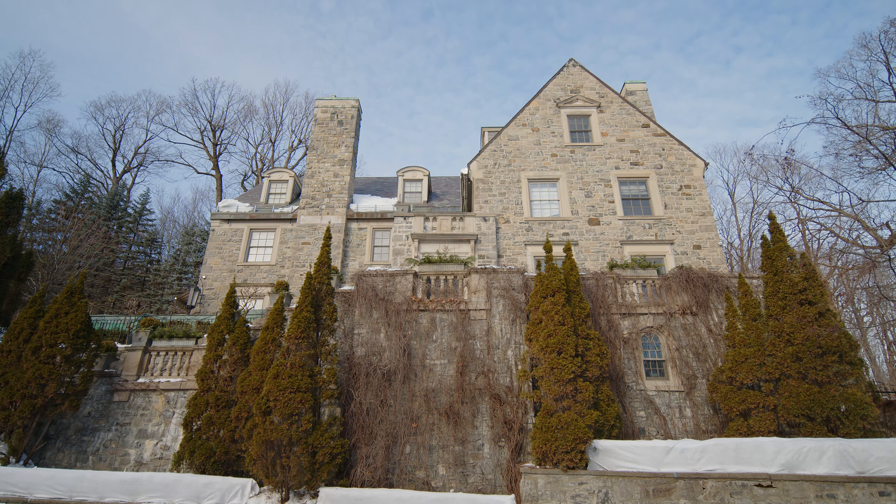I'm thrilled today to give you an exclusive first look at what I consider to be the crown jewel of Montreal real estate.